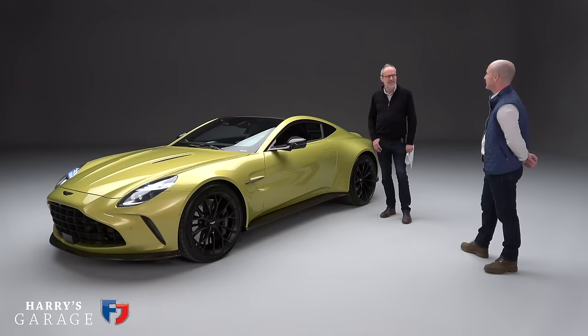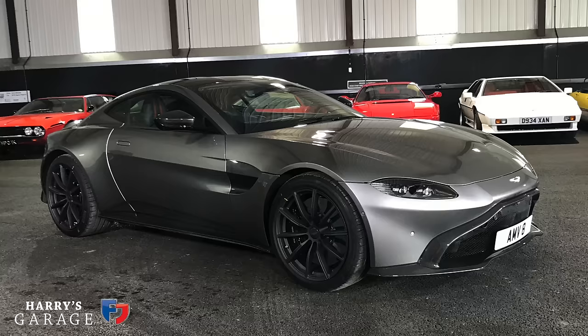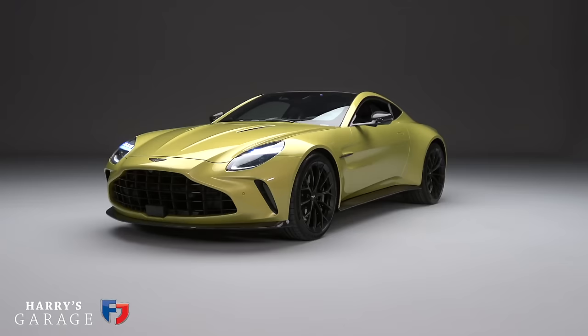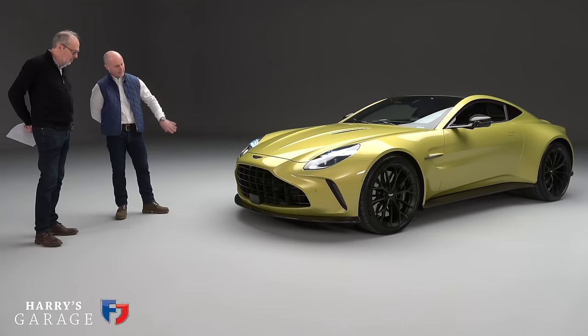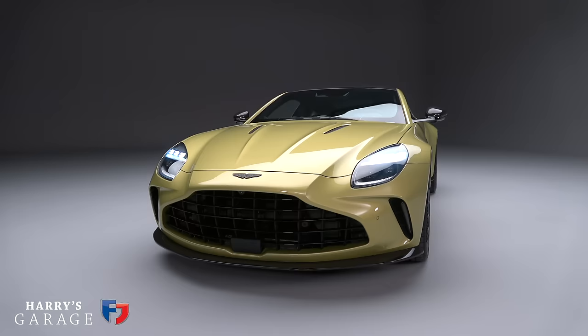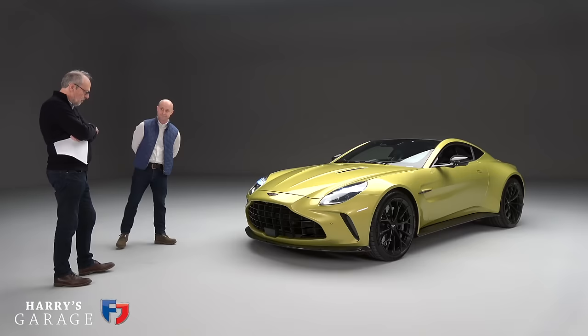I think we ought to start with the exterior because it's a radical departure from what went before — it looks fantastic, which is not something I said about the previous generation Vantage. There are reasons behind how it looks. The front grille is 38% bigger in overall aperture size, which is a great benefit for our cooling packs. This engine needs much more cooling, and we're getting about 29–30% more airflow to the coolers — and no forced vents at all; everything is functional.